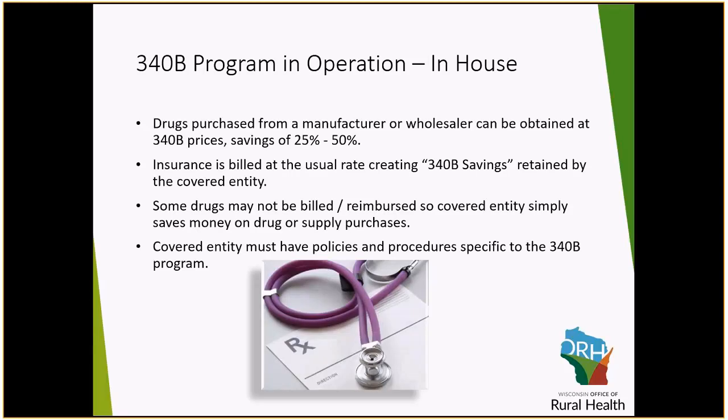How does the 340B work? You would set up a special purchasing account with whomever you are purchasing your drugs from — your wholesaler, whether it be Cardinal, McKesson, or someone else. You would then order for the 340B program through this account at usually 25 to 50% less than what you were paying. You would bill the patient's insurance in the usual way at the standard rate, and that 340B saving would be retained by your facility. That savings is then used to expand your services. Some drugs cannot be billed, so for those you are simply purchasing them at a lower cost and flowing that through your pharmacy department.